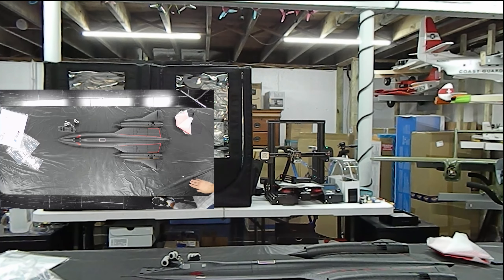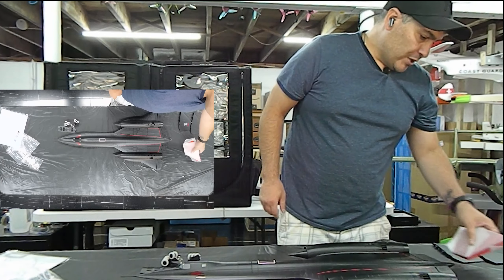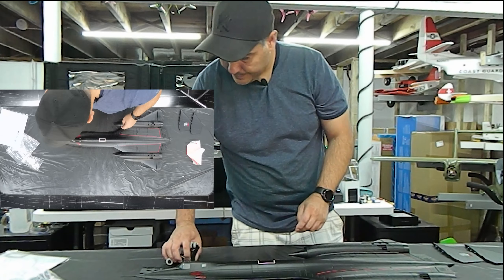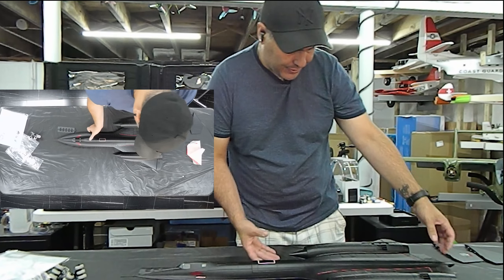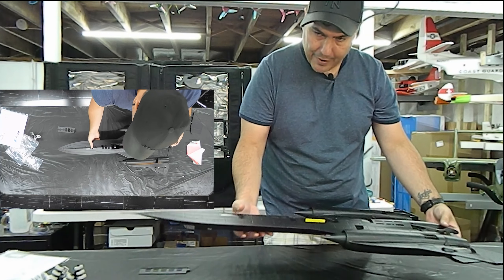That's one of the reasons I tend to lean toward Motion RC over E-Flight — my personal opinion is the foam from Motion is better on most of their models. But yeah, this is very, very nice foam.